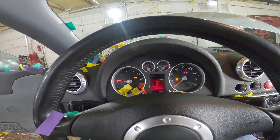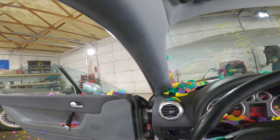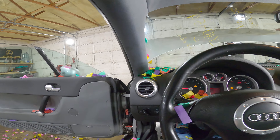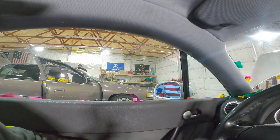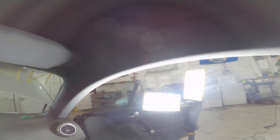Continuing along, the cluster is in great condition. Let's test out these window regulators. Hey, where are the window switches in a TT? I don't know where the window switches are in a TT. Oh, there they are — they're covered in glitter. Driver side works well, passenger side as well.